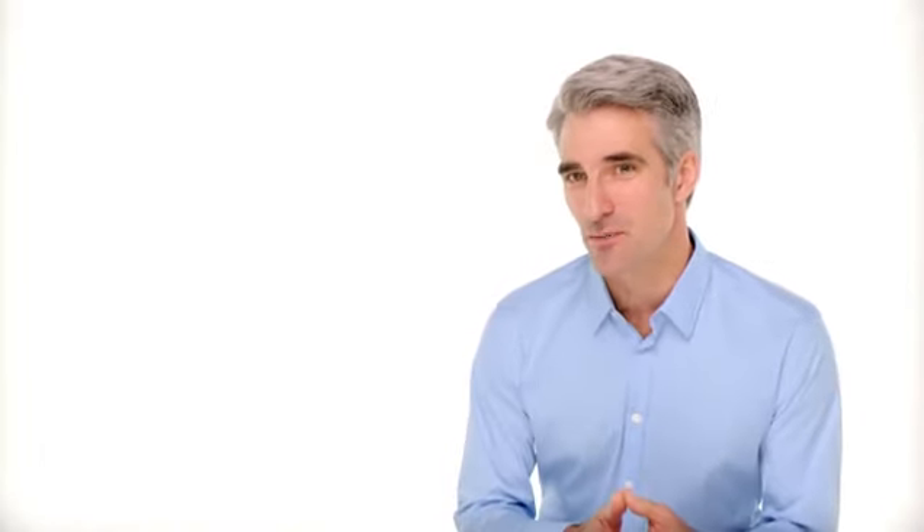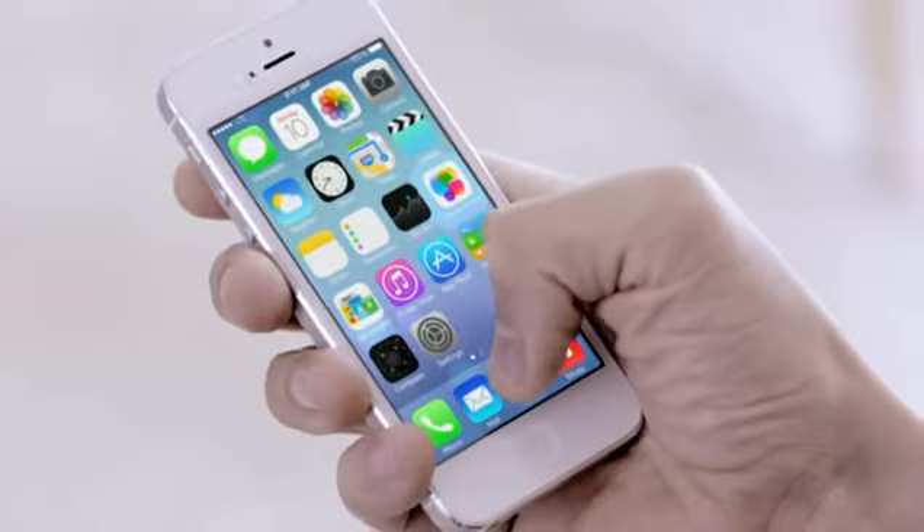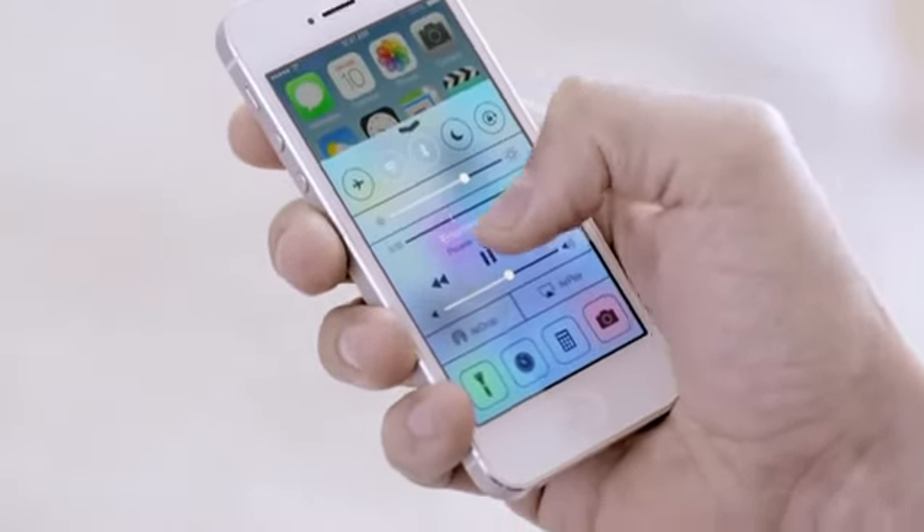In addition to the redesigned user interface, iOS 7 comes with some great new features and enhancements. Now, the controls you want to access quickly are all in one convenient place with Control Center. One swipe from any screen opens up a set of useful controls.